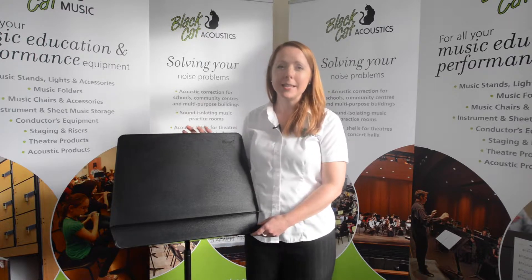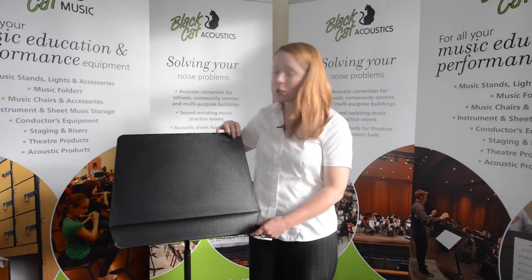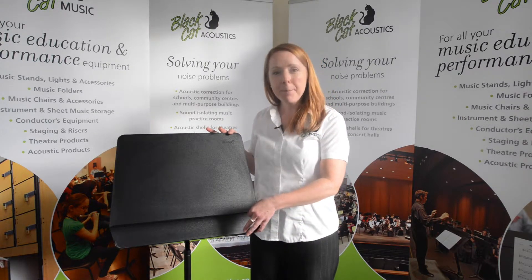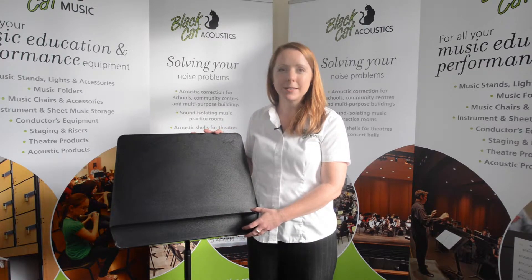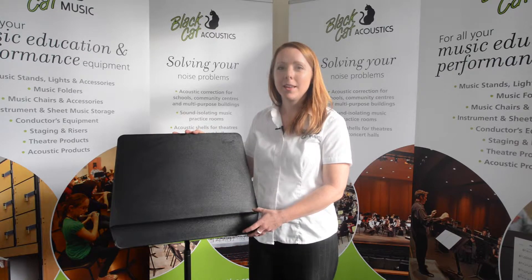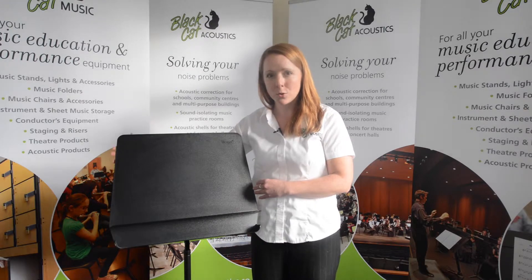Firstly, its extra tough polypropylene desk won't chip, scratch, or bend. Secondly, it has an ample shelf for accessories such as reeds, pencils, or even your conductor's baton. Thirdly, it has an extra wide desk to accommodate large scores.